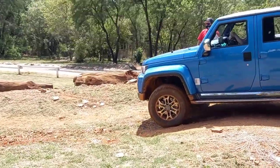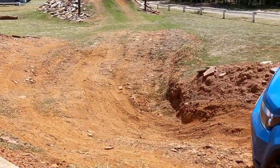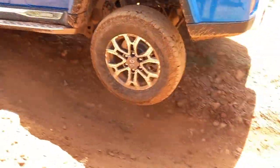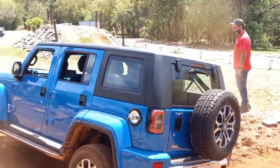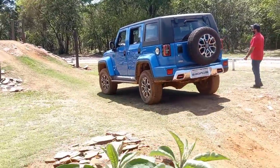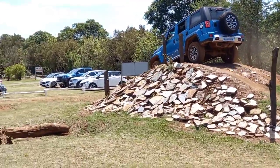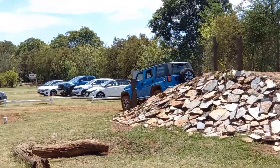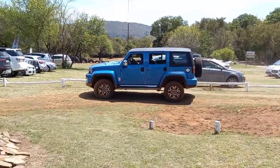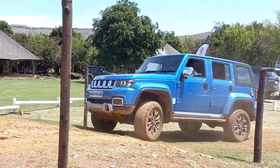A little slow going into the front section, but it handles it well. Cocking the wheel a bit there — look at the angles — and then just taking it through effortlessly. Circling some of the rugged obstacles here at ADA.